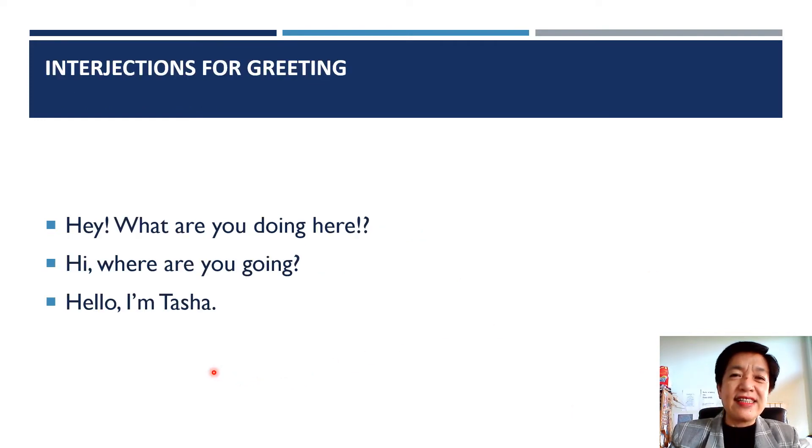There are six types of interjections in this video. The first one are interjections for greeting. Hey, what are you doing here? Of course you only say this to people you know very well. Hi, where are you going? Hello, I'm Tasha.